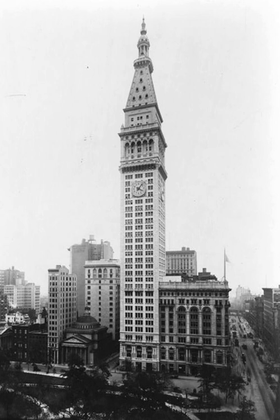At its southeastern corner, it includes an entrance to the 23rd Street New York City subway station serving the 4, 6, and trains.